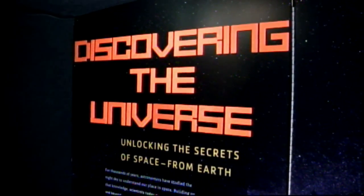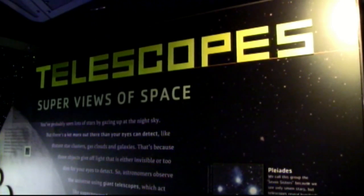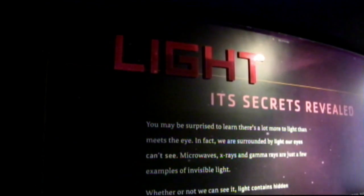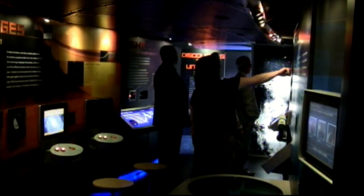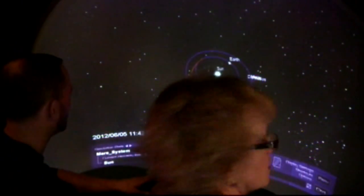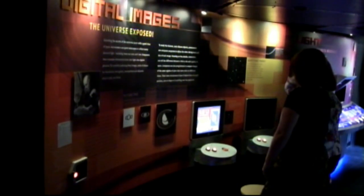There are different components to discovering the universe. One section we learn about telescopes, another we learn a little bit about light, and you go further down the bus and we learn about gravity, digital images, and the 3D universe. This really helps students and adults learn about how we see the universe.